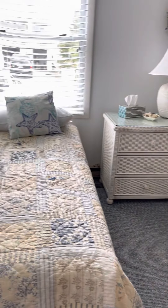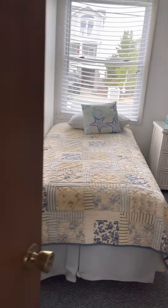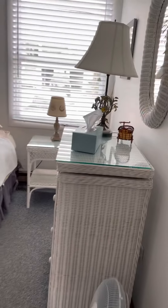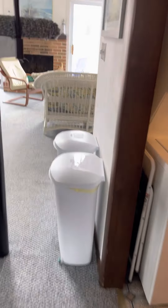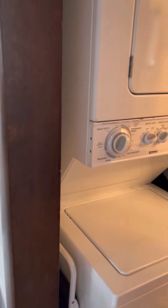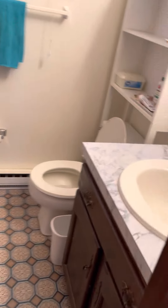Here's the first bedroom, second bedroom. Here's your washer/dryer, and a full bath.